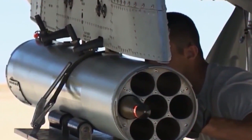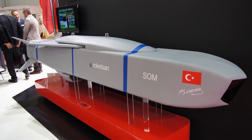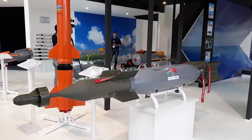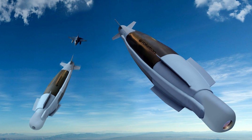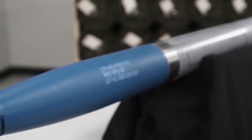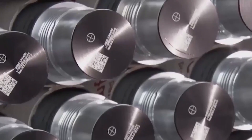For the Kızılelma, the Turkish defense industry provides a wide range of precision-guided fire systems, including the Somce air-to-surface cruise missile, HGK, LGK, Miniatur Bomba or MB, Teva and Lassen precision-guided bombs, the Akir air-launched anti-ship missile, and Gokdoğan and Bozdoğan air-to-air missiles.